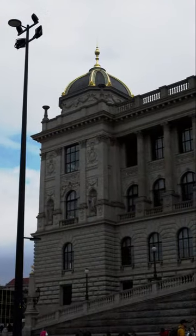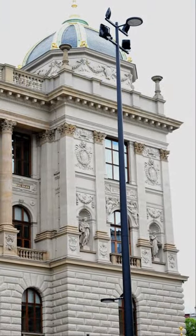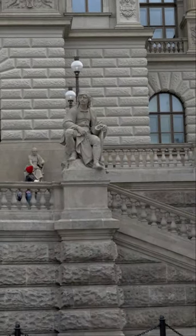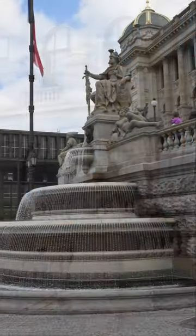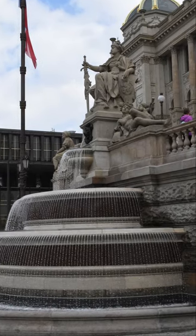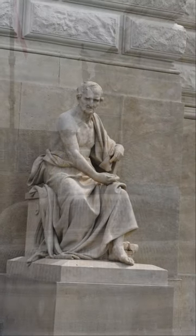The National Museum in Prague occupies two magnificent buildings at the top of Wenceslas Square. It is the oldest and largest museum in the country. The museum's primary focus is the nature and history of the Czech Republic, but it also holds temporary exhibitions on subjects of international significance, from ancient Egypt to space.